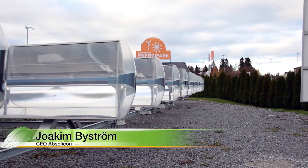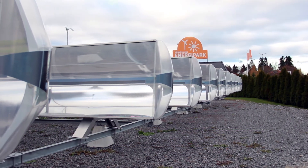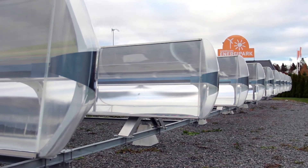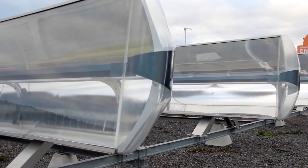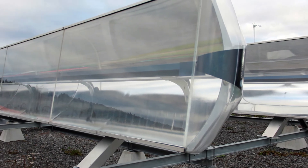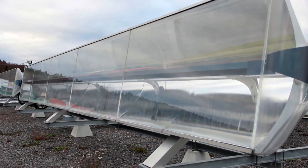Solar concentrators are an important part of the solution to the world's energy problem. The key is to have low-cost production and low-cost installation of this kind of solar concentrator. And also to have the political decisions to change from fossil fuel to solar energy. With low-cost production and the right political decisions, we can actually replace fossil fuel quite quickly in the world.